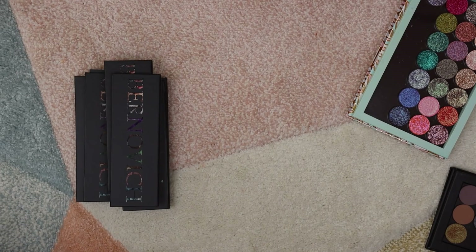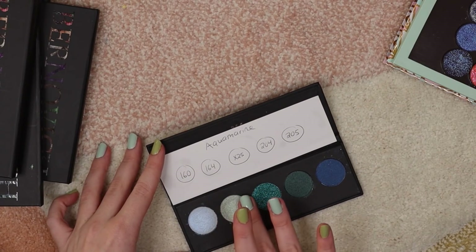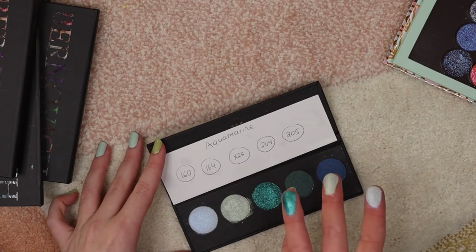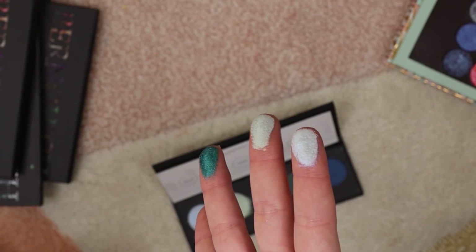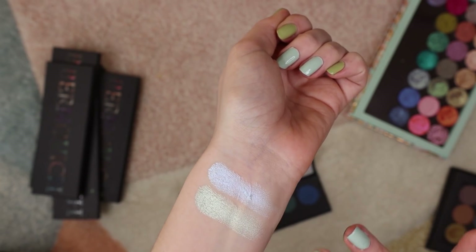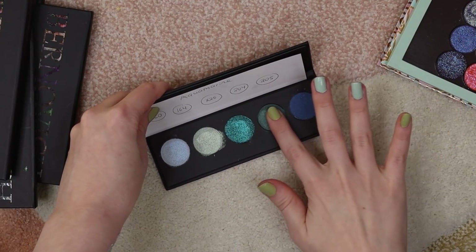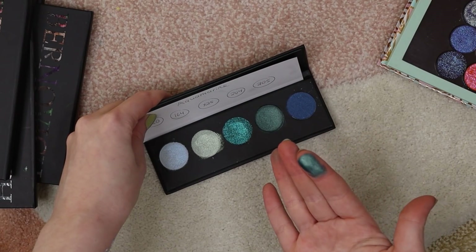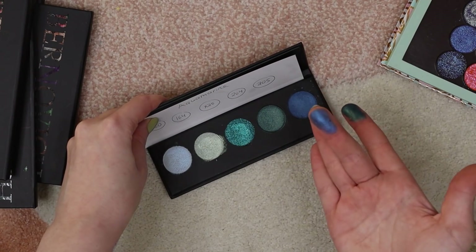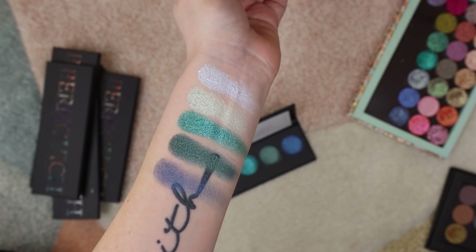Now let's go ahead and do the Aquamarine palette. First we have 160, then 164, and then X25 which is one of the sparkle shadows — it's just a super beautiful teal. We've got a blue-shifting duochrome and a green-shifting duochrome. Then we have 204, which is like a metallic smoky emerald shade, super pretty. And 205, which is definitely more of a satin blue. I do wish this palette had some mattes in it, but it does have some pretty shimmer options.